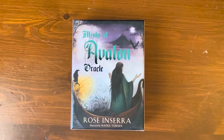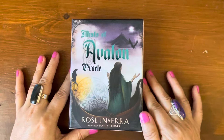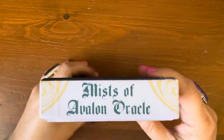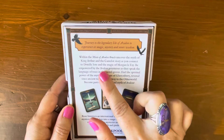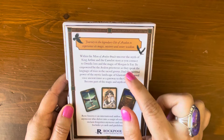Hi everyone, it's Ann. Today we're going to take a look at a little older deck — it's four years old. It's called Myths of Avalon Oracle Cards and was originally released back in March of 2020. I'm recording this at the end of March 2024, so basically exactly four years old. It's by Rose Inserra and Sarah, illustrated by Nadia Turner. The publisher is Rock Pool.